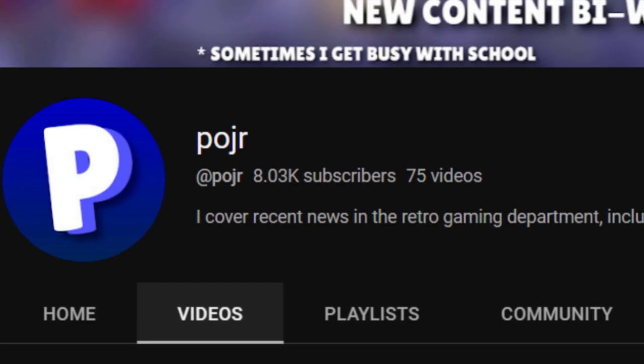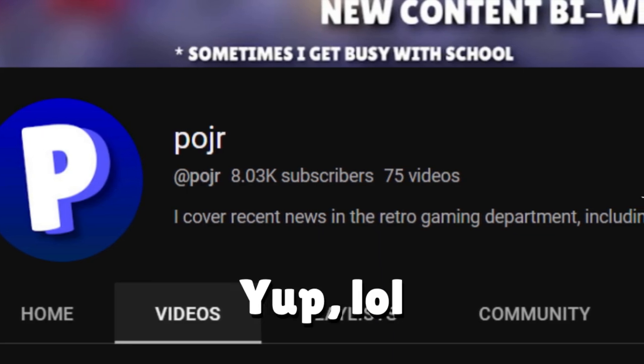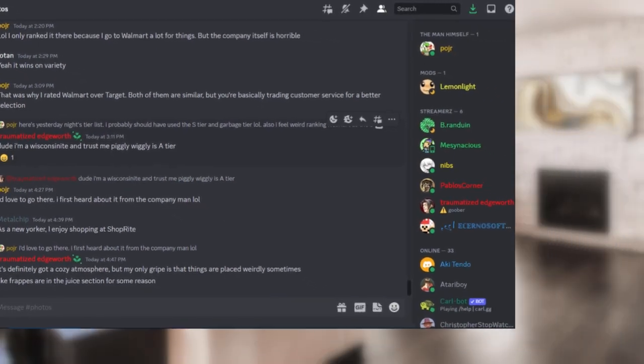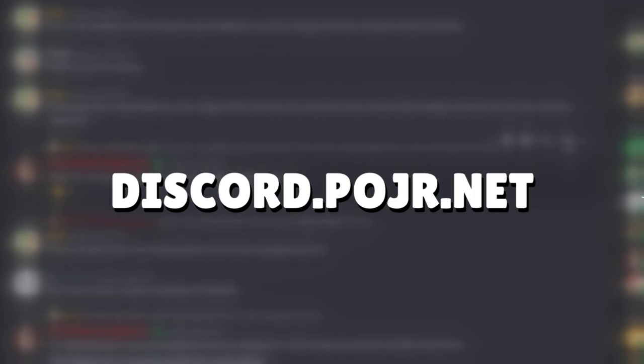We're very close to 8,000 subscribers — we might actually already be there. But I just wanted to say, in January we were just over a thousand subscribers, so we've made some great progress and I really appreciate each and every one of you guys. And if you didn't know, we do have a Discord server. If you want to join, just go to discord.poger.net or just click on the link in the description.